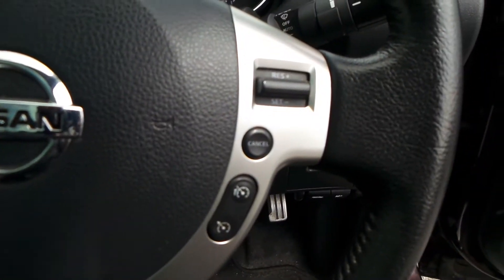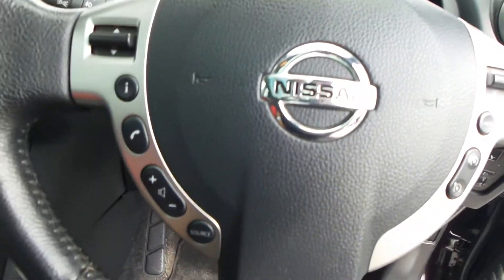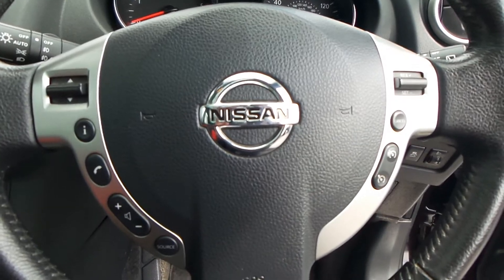This car's got electric windows all round, electric operated wing mirrors, and also electric folding wing mirrors. The car's also got traction control, which can be turned off.